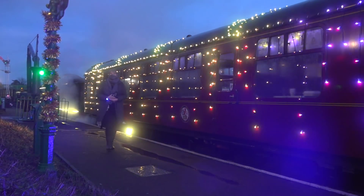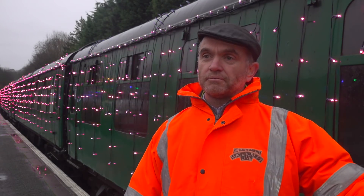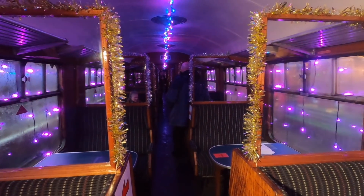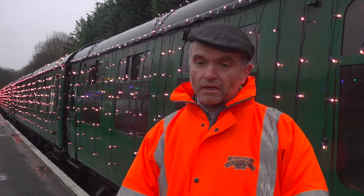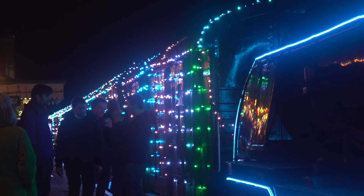Behind the scenes, if you count up all the people that have been involved in rigging the train, putting the generator cars together, putting seat back screens to divide up the train into individual bays to keep people safe — you take all that into account, there's probably been a team of about 50 working on this.